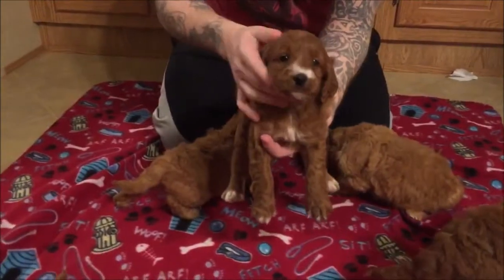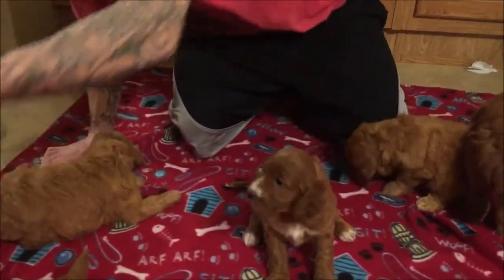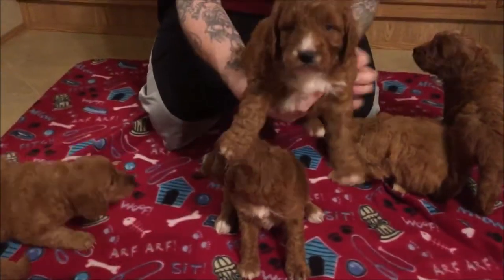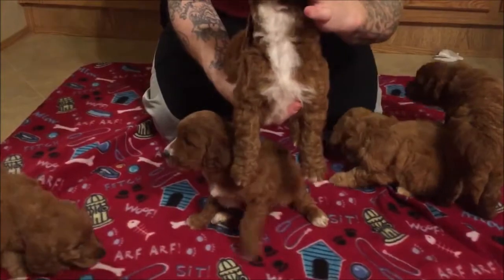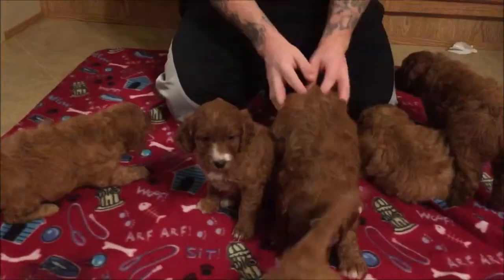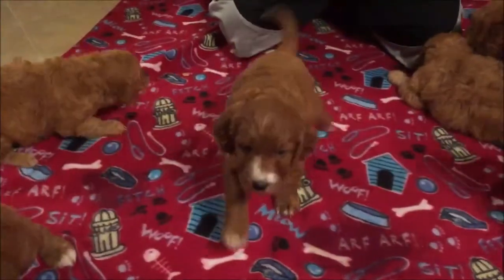Cute little girl — she's spoken for. Let's take out this big guy. Boy. Oh, he's beautiful. Lots and lots of white on him. What are you doing? Are you playing? Daniel, you're having fun.